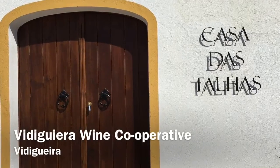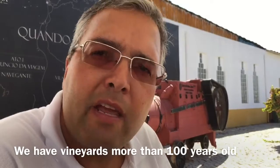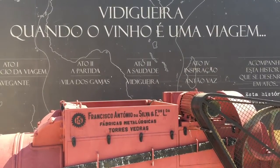How long has the Vidagera wine cooperative been working with amphora? Twenty years ago we started working to establish the importance of this technique. We have vineyards with more than a hundred years — they are unique in Alentejo. When you put together an ancestral tradition with ancestral grape varieties, you have something unique.